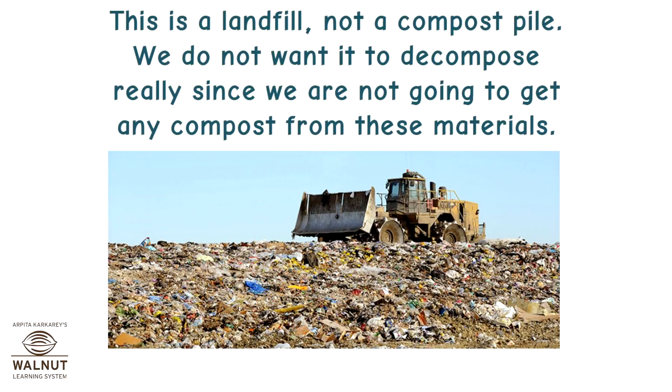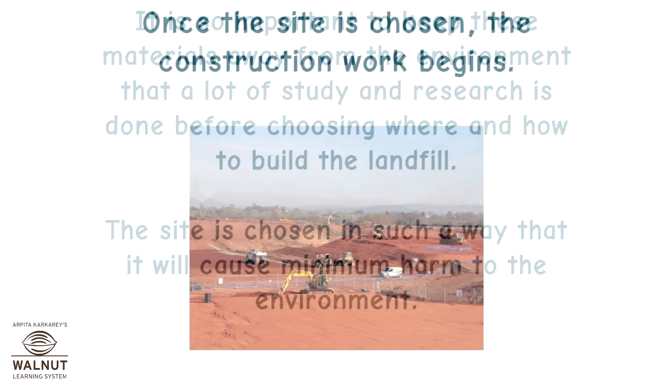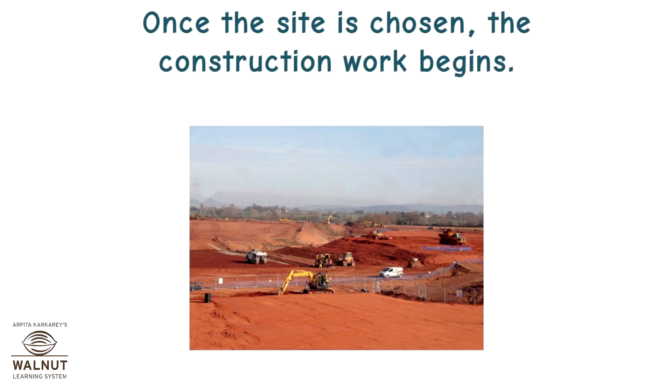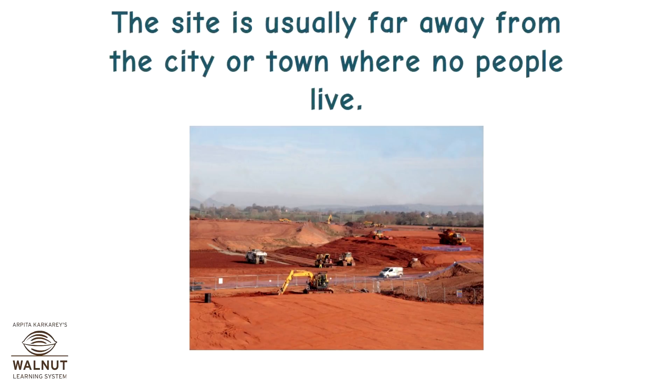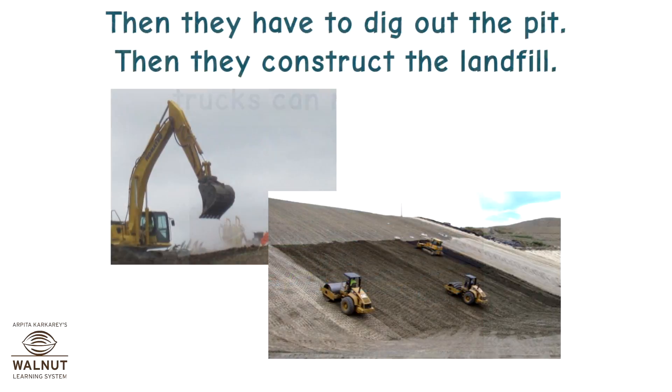We do not want it to decompose really, since we are not going to get any compost from these materials. A lot of study and research is done before choosing where and how to build the landfill. The site is chosen in such a way that it will cause minimum harm to the environment. Once the site is chosen, the construction work begins. The site is usually far away from the city or town where no people live. So first, roads have to be built so that excavators and construction trucks can reach there. Then they have to dig out a pit, and then they construct the landfill.